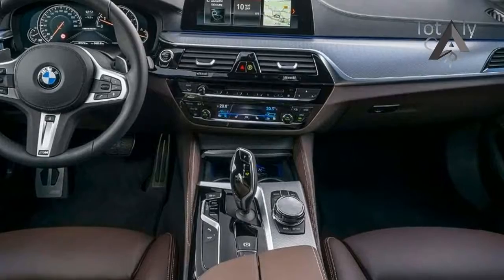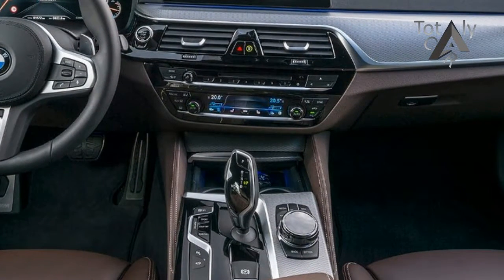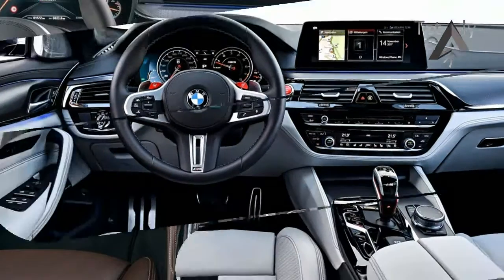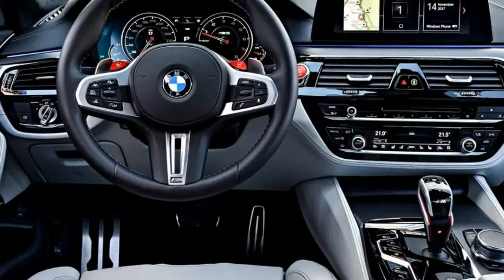At the rate of one different combination per day, it'd take an M5 driver 6 years to try them all, at which point it would be time to restart the process in an all-new M5.